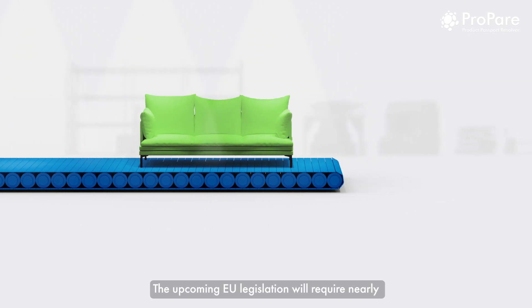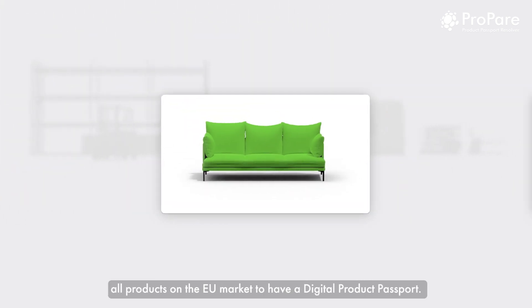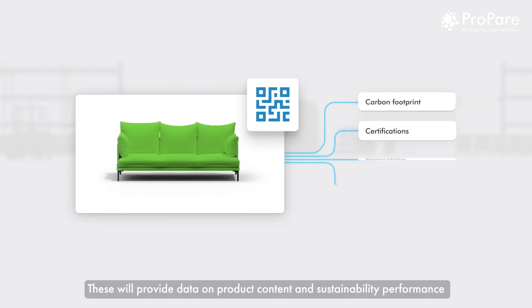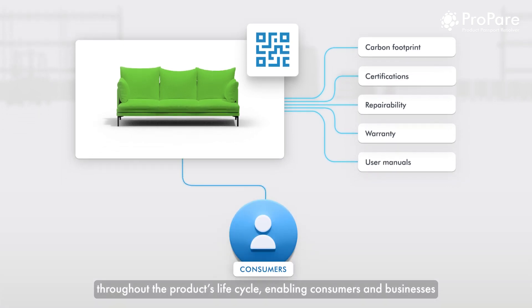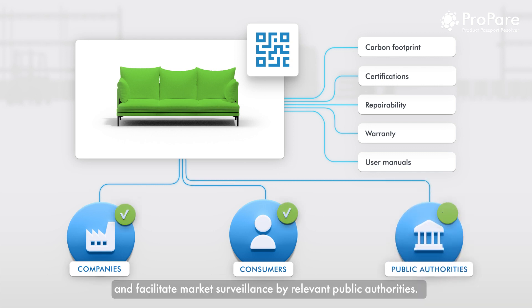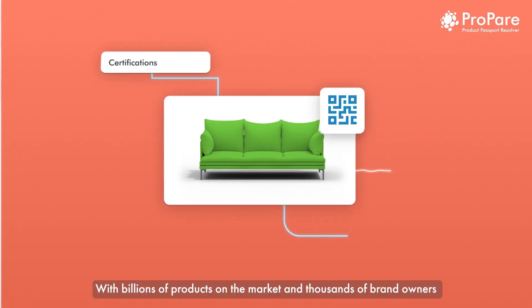The upcoming EU legislation will require nearly all products on the EU market to have a digital product passport. These will provide data on product content and sustainability performance throughout the product's life cycle, enabling consumers and businesses to make sustainable choices and facilitating market surveillance by relevant public authorities.